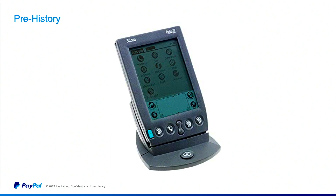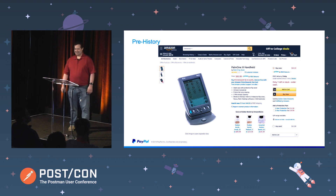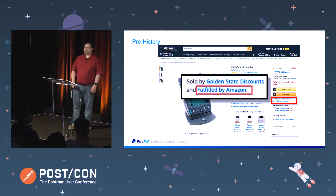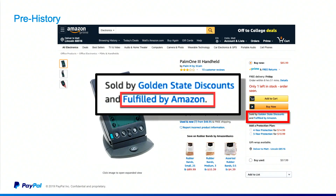But before I get into that, one of the interesting things I found out while doing my research for this presentation is that you can actually buy these things brand new on Amazon — 86 bucks. You could look at it like you're getting an 87% discount off list price if you adjust for inflation. But here's the part that really got me: it's being fulfilled by Amazon, which means some poor schmuck is paying Amazon to store this in their warehouse, waiting for somebody to come along and buy it. It's 2019. It's already a 20-year-old piece of technology.